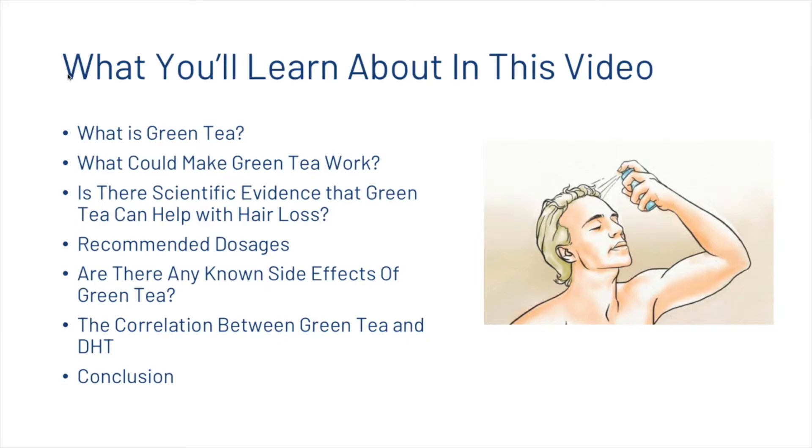What you're going to learn about today in this video: we're going to find out what green tea is, talk about what could make green tea work, look at some of the scientific evidence, talk about some recommended dosages and side effects, look at the correlation between green tea and DHT, and then finish with a conclusion.